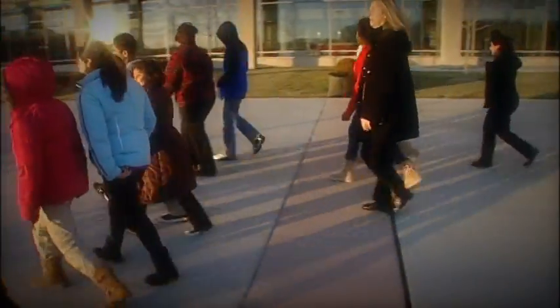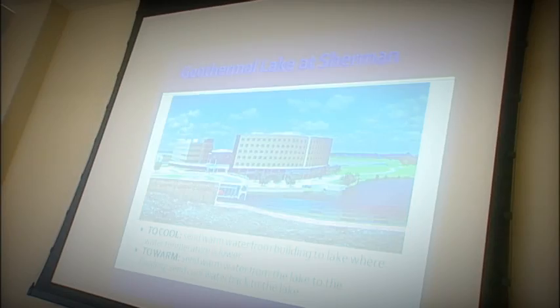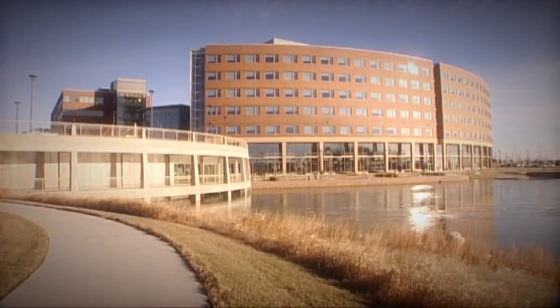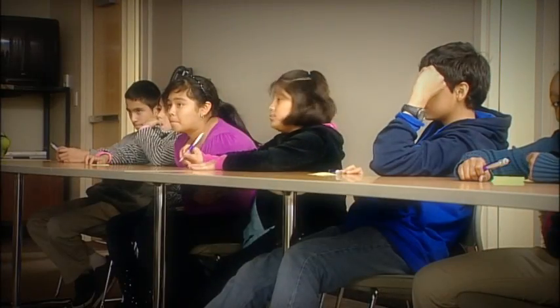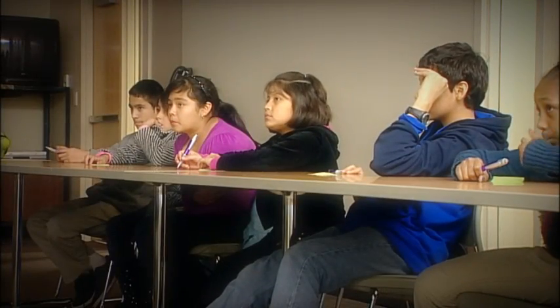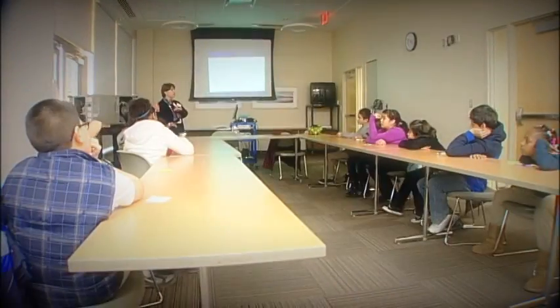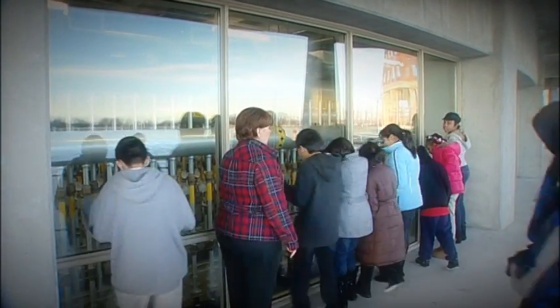We offer group visits of our unique geothermal lake, providing students and community members an opportunity to learn more about sustainable energy, how it is used at the hospital, and how it can be used in their homes and their lives. Sessions include hands-on experiments, media presentations, and tours of the geothermal facilities.